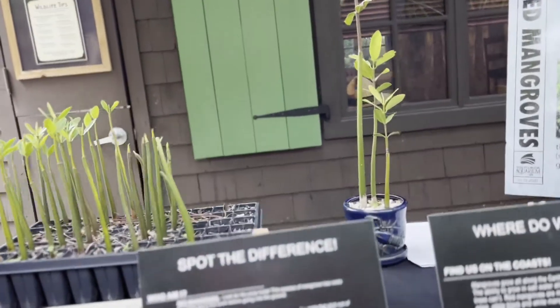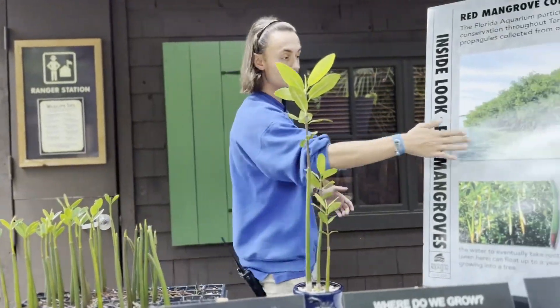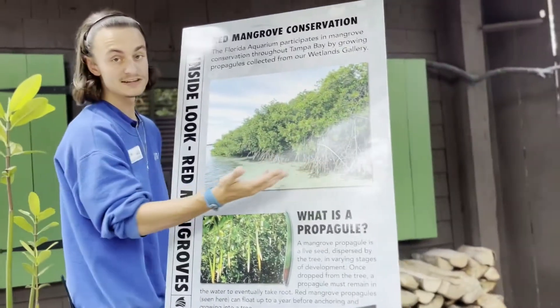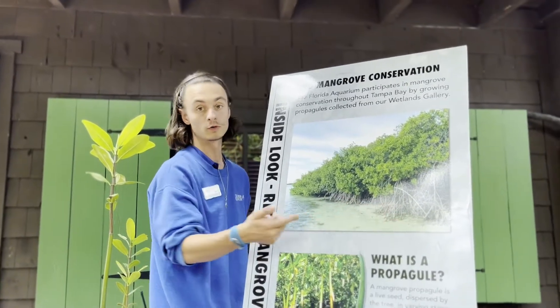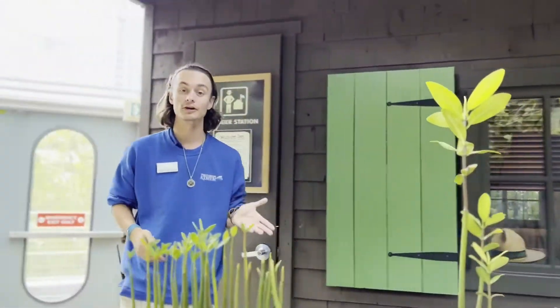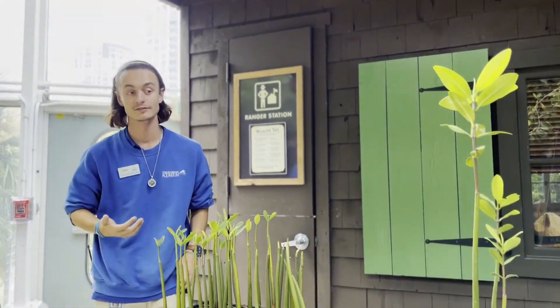Mangroves are very important here in Florida for two primary reasons. One, they act as a nursery ground for baby fish. Fish that are important both commercially and to the sport fishing industry come in amongst these roots to have their babies. Baby fish hanging out in the underwater roots are safer from larger predators like sharks that might be cruising on the outside of the mangroves.